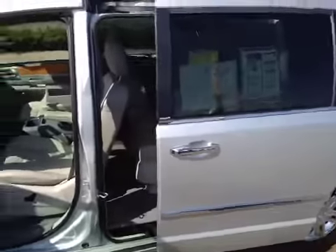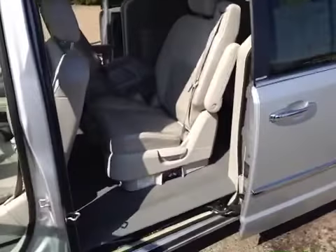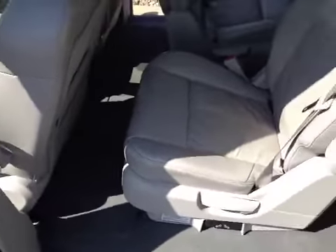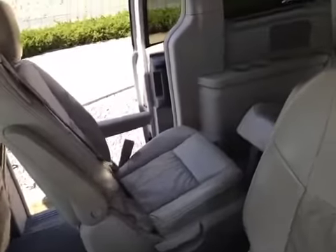As you can see — pretty sweet. It's got the second row swivel and go seats. You still have all the storage compartments down below, but the second row you can turn around and swivel around, as you can see there.